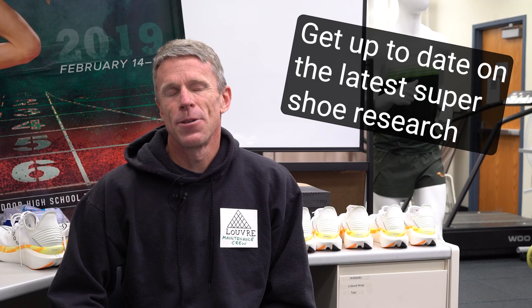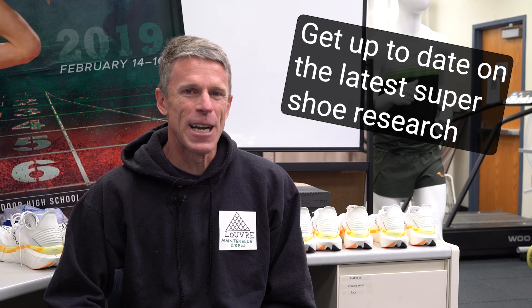Welcome to Lifelong Running, the channel where we help you run smarter, faster, and injury-free. Today we're going to take a look at Super Shoe Research — what's been going on in recent times to help you make the best decisions when you spend that $275 for a pair of racing shoes.